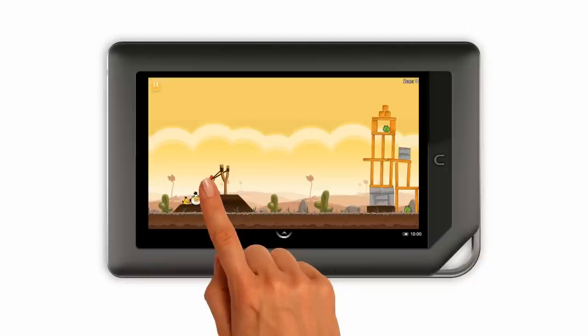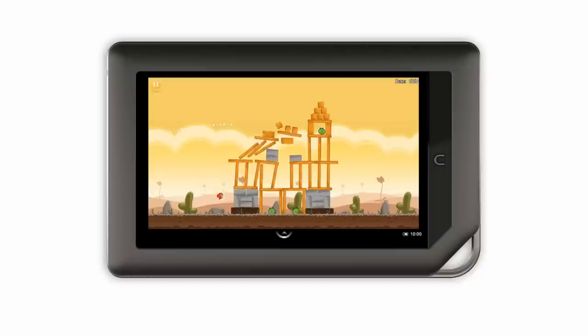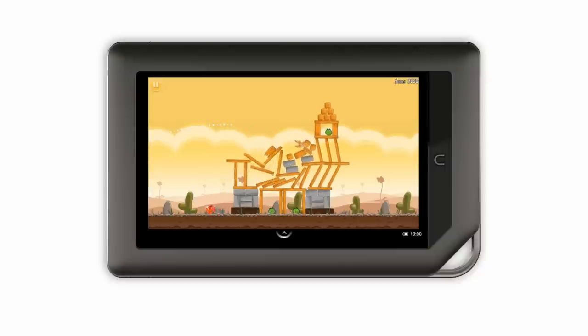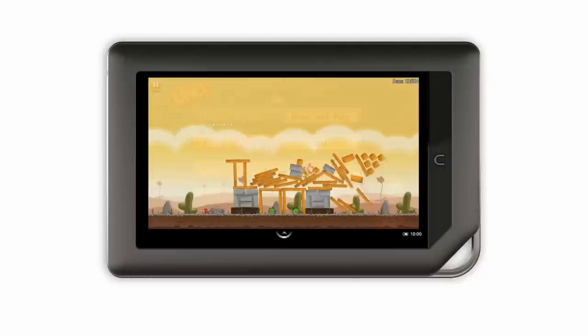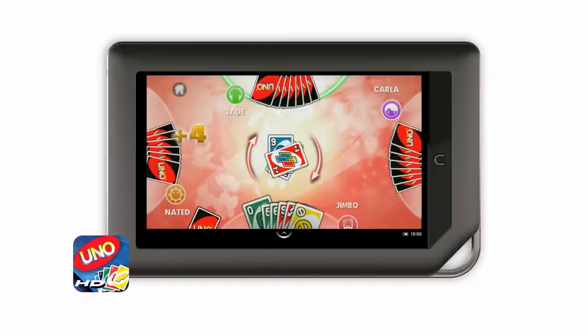With over 16 million colors on the VividView touch screen, games like Angry Birds come alive and are completely absorbing. But when I'm in the mood for a mind-bending challenge, there are tons of apps that get my wheels turning.